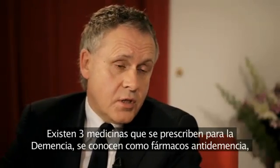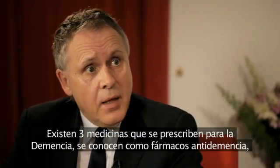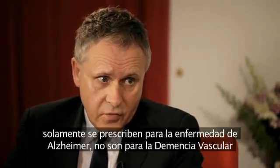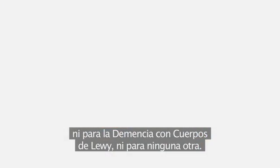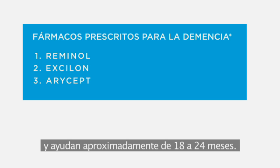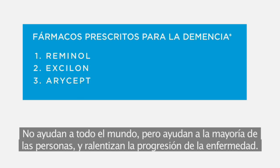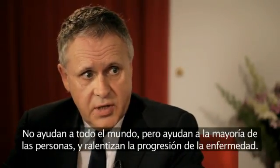So you go away armed with that information that you can refer to when you're at home and you can calm down and reflect. There are three medicines prescribed for dementia, known as the anti-dementia drugs. They're only prescribed for Alzheimer's disease, not for vascular dementia or Lewy body disease or any of the others. The technical term is acetylcholinesterase inhibitors. The three are Reminyl, Exelon, and Aricept, and they help for about 18 to 24 months. They don't help everybody, but they do help most people, and they slow the disease progression down.